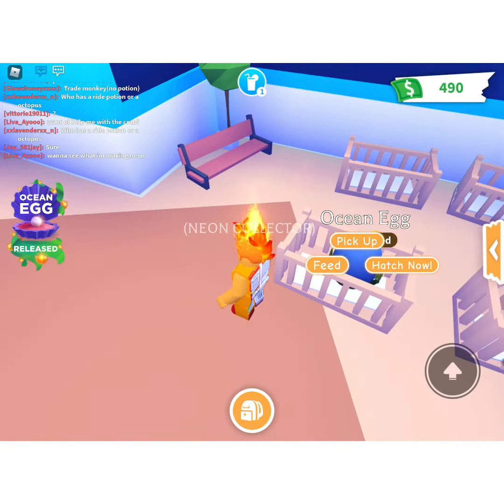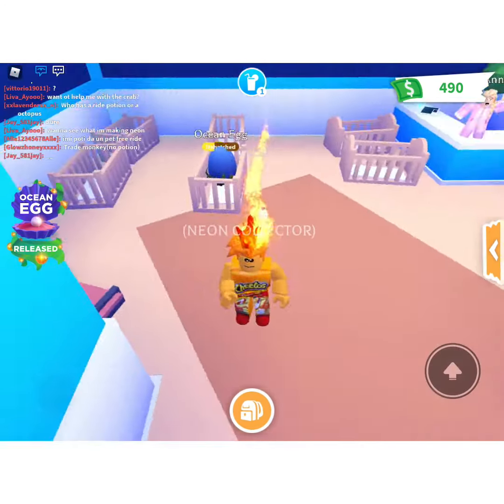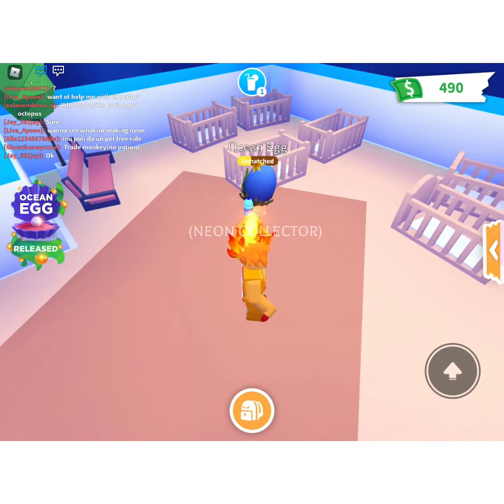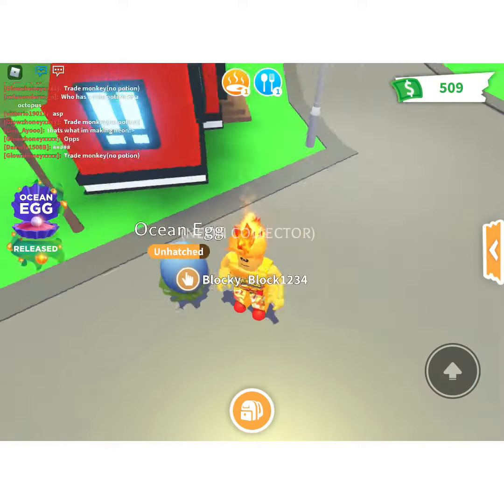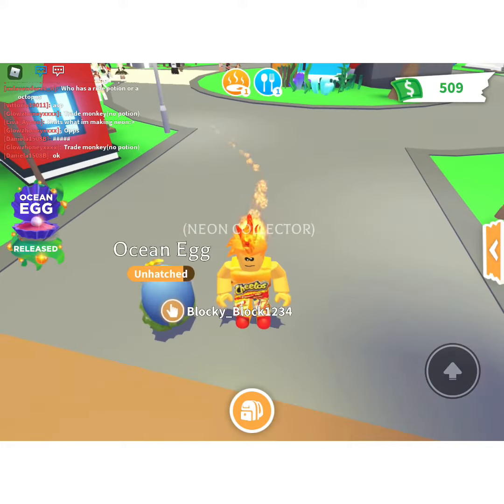Oh, my egg is thirsty. I'll probably cut this video until it's on the last thing, so I will be back. Okay guys, look — this is the last thing that my egg needs until it hatches.